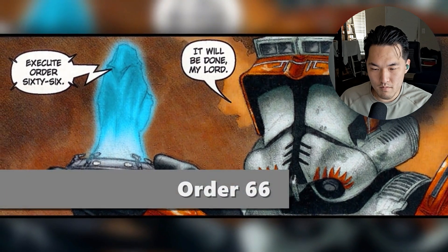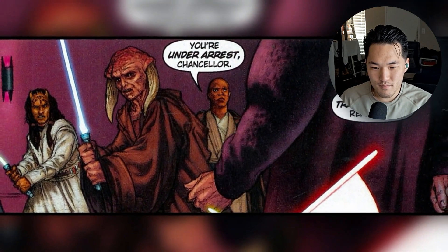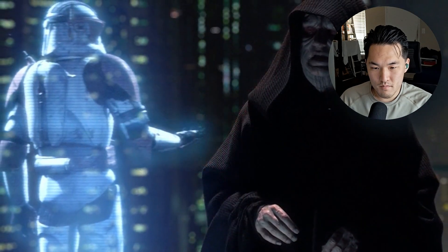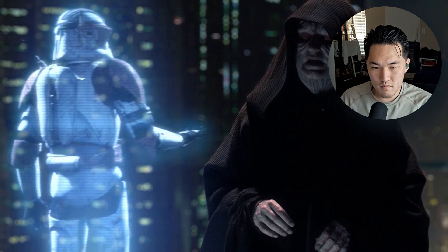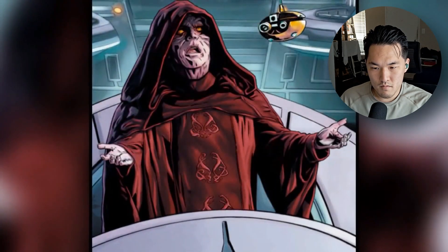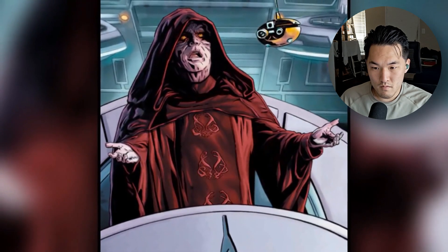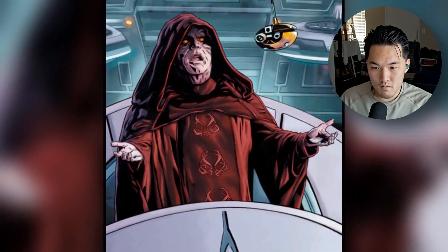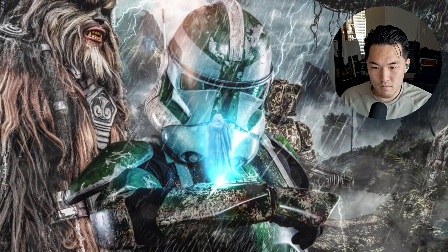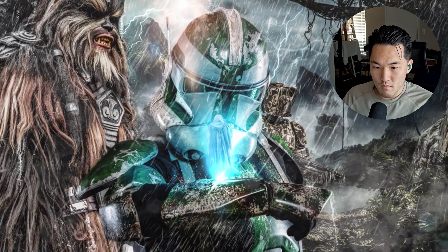And finally we have Order 66, which many of you already know. Essentially, if the Jedi officers were acting against the interests of the Republic, then the Supreme Chancellor has the authority to issue this order directly to the clones and have them eliminate the Jedi Generals on site. Once all of this is done, the entire command of the clone army will revert directly to the Chancellor until a new military command structure is created by the Senate. So those are all the orders that we know about — what do you guys think the other 100-plus orders are? Let us know in the comments below.